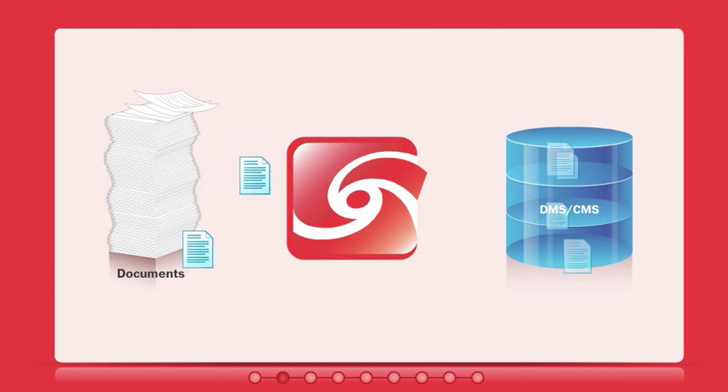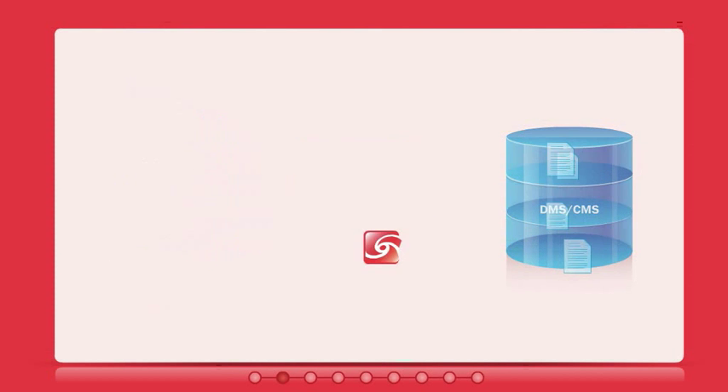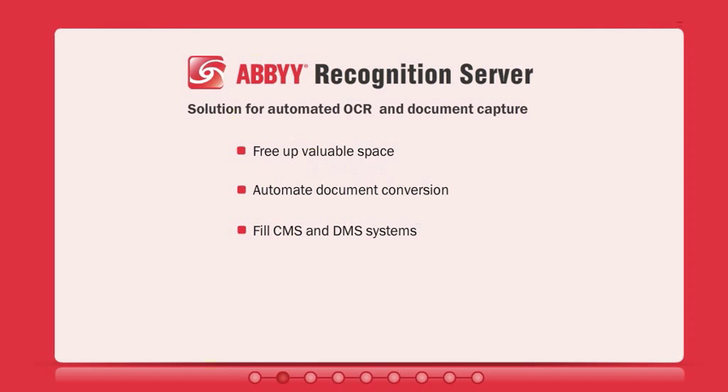They need to be captured and digitized before entering document management systems. And ABBYY Recognition Server bridges that gap. It automatically captures the data from the hundreds of paper documents that come from different sources every day. Document capture with ABBYY Recognition Server enables you to free up valuable space, automate the conversion of documents into various searchable formats, and import documents into content management systems — all with minimal investment.